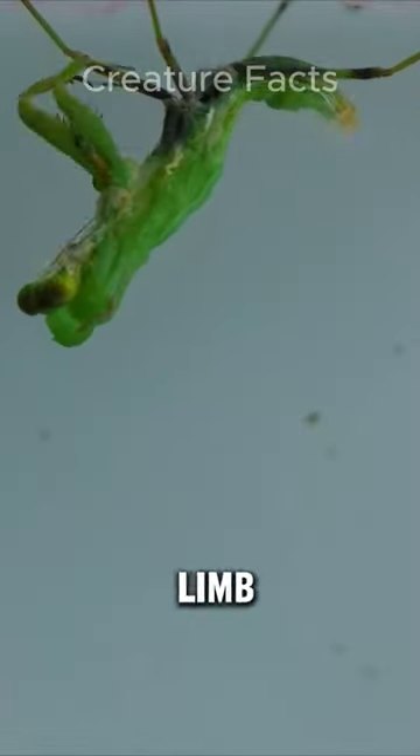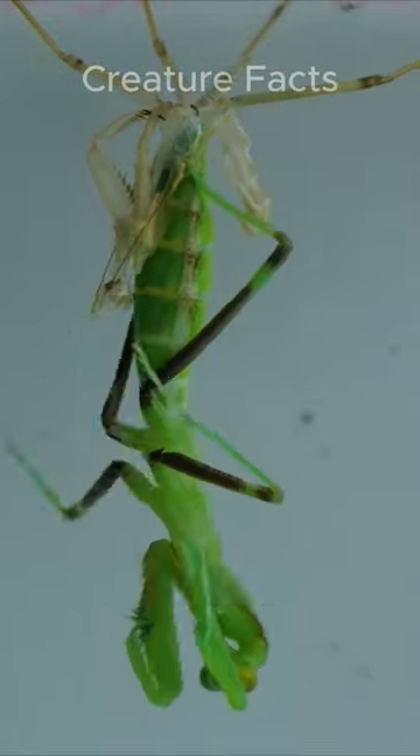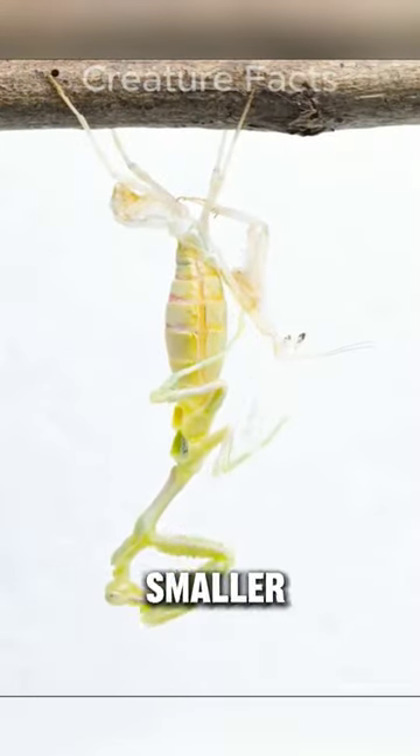If a praying mantis loses a limb, it can regenerate a new one through a process called molting. However, the new limb may be slightly smaller than the original.